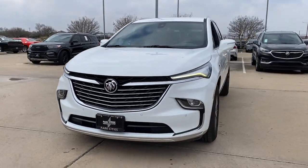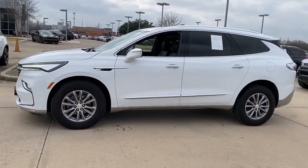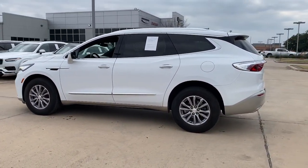Get acquainted with the 2022 Buick Enclave. This vehicle is an outstanding buy with fewer than 70,000 miles on the odometer.